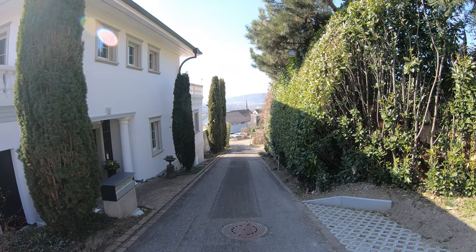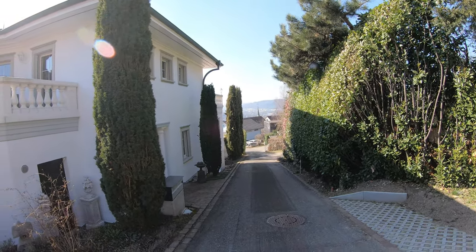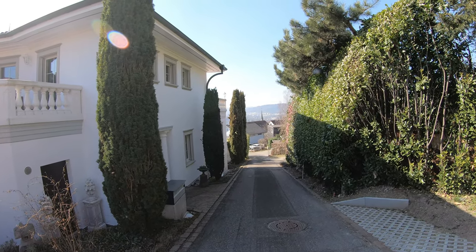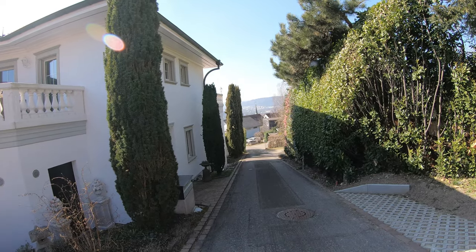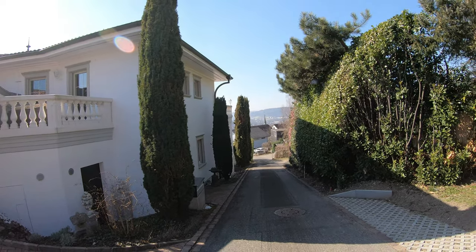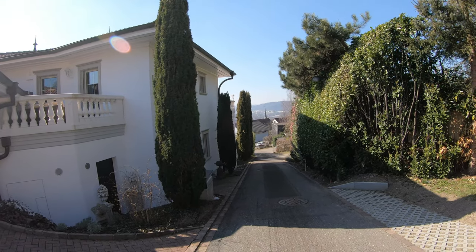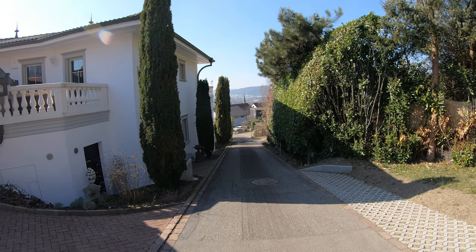Hello everybody. I welcome you and I just want to show you our last project. We renovated this house last year. We bought it in 2021 and renovated it for about four months. I just want to show you the whole house and the area.